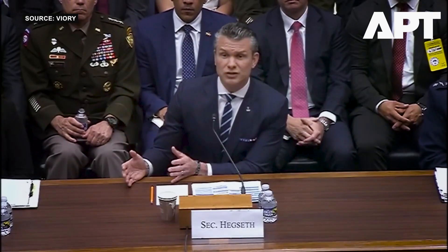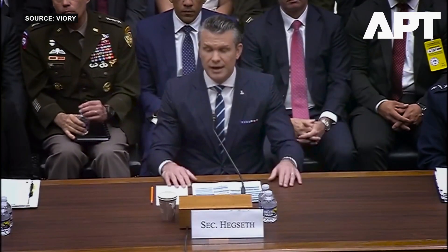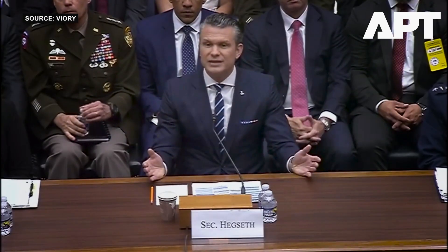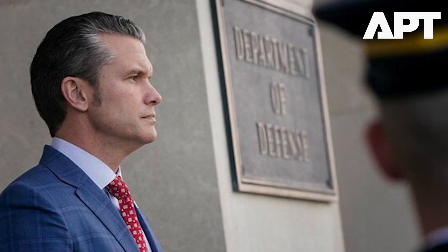A key goal is to develop boost phase interception capability — striking missiles as they ascend through the atmosphere using space-based systems. Space Force General Michael Goetlein, recently appointed to lead the project, has 30 days to assemble his team, 60 days to deliver an initial system design, and 120 days to present a full implementation plan. These deadlines were outlined in a memo signed by Defense Secretary Pete Hegseth, according to details shared with Reuters.